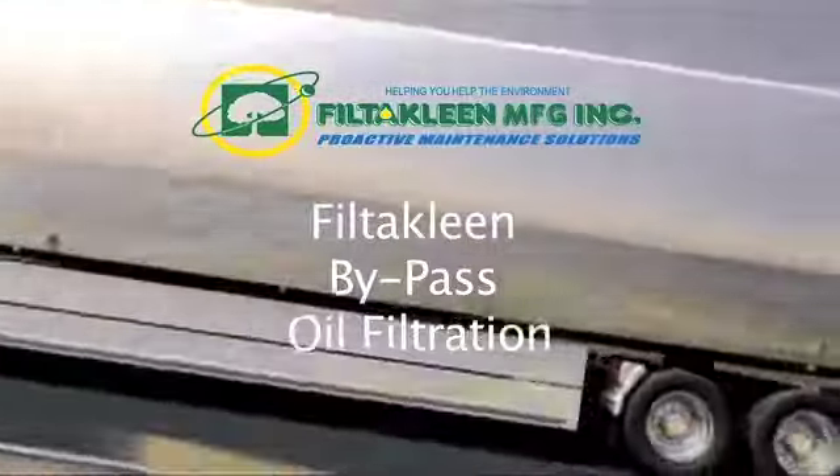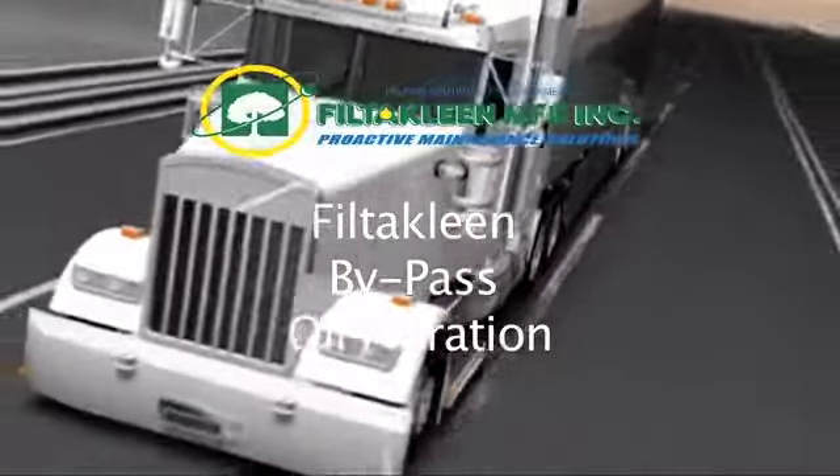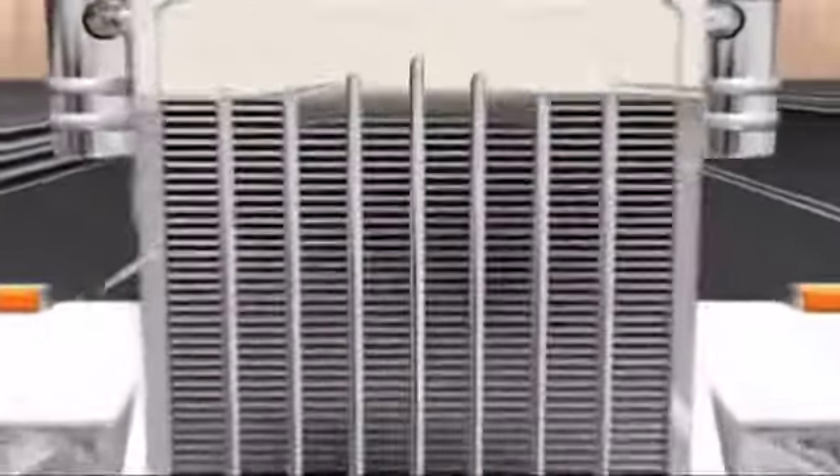The Fil-to-Clean Bypass Oil Filter System is designed to keep engines and hydraulic systems running in optimal condition. Every time an engine is started, contaminants enter the oil through the air intake, combustion process, moisture from air or fuel, and the wear of internal parts, resulting in oil that is contaminated with debris and water.